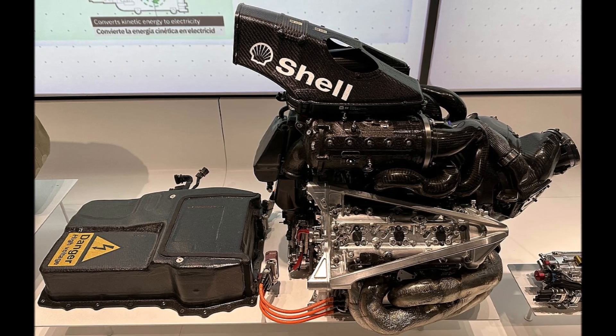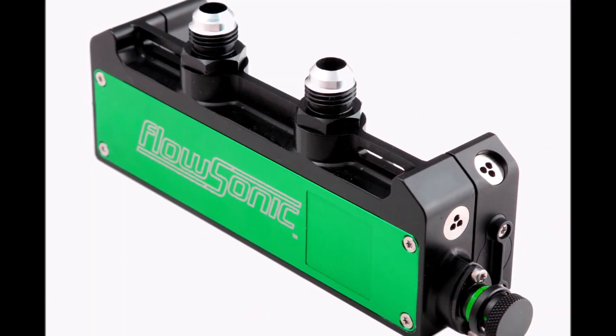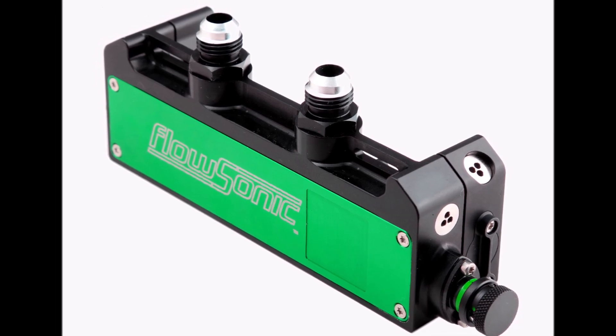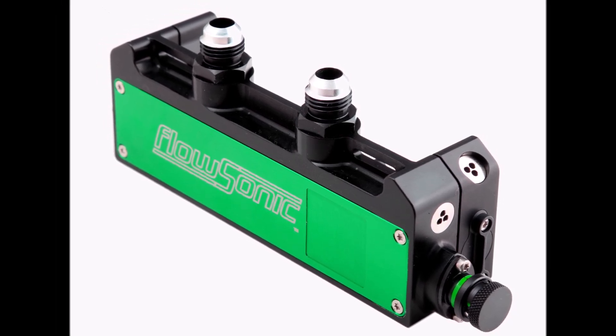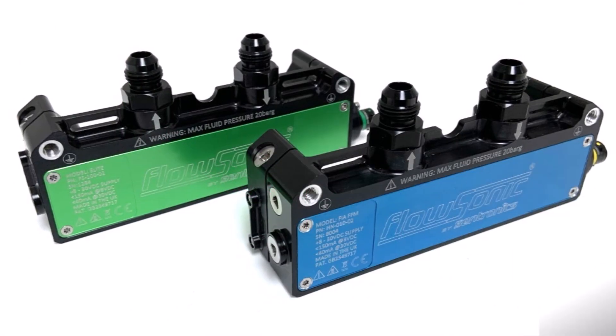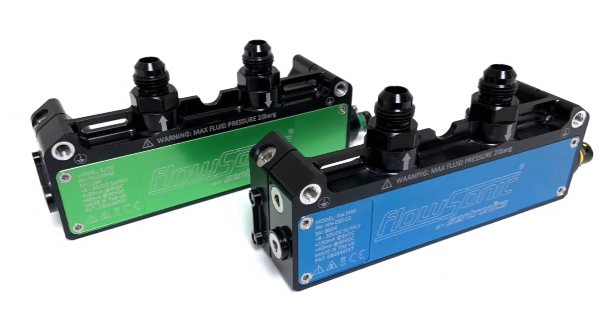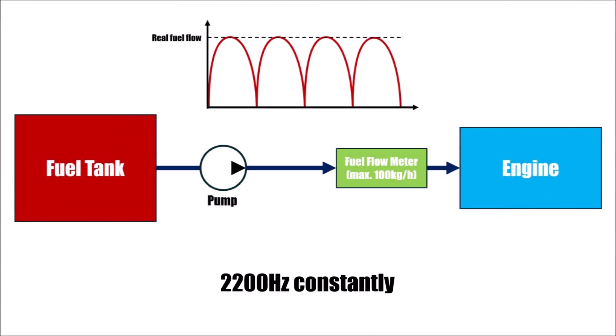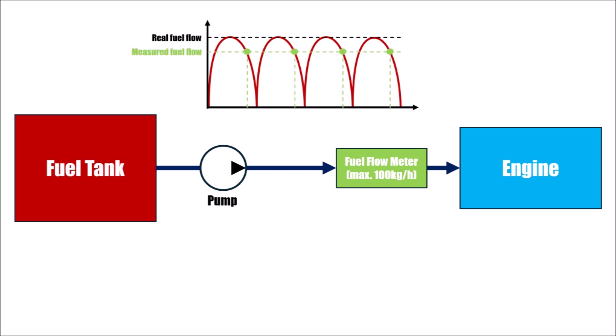Another method is to analyze the fuel flow meter and understand exactly how it works. F1 teams even had dedicated departments for this with a couple of engineers. The fuel flow meter at that time worked at a frequency of 2200 hertz constantly, checking the fuel flow 2200 times per second. It is rumored that engineers fine-tuned their fuel pumps so the peaks fell between the measuring points.